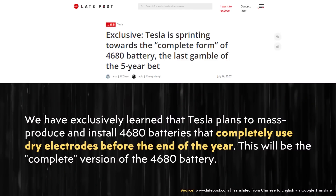This Late Post report indicates that Tesla has finally solved one of the key technologies that should allow Tesla batteries to cost significantly less to produce — and that is the dry cathode manufacturing process. The article states: 'We have exclusively learned that Tesla plans to mass produce and install 4680 batteries that completely use dry electrodes before the end of the year.'